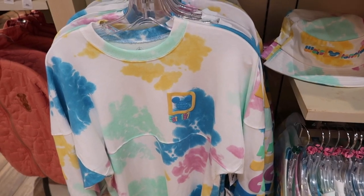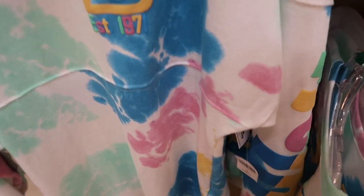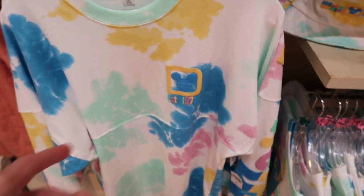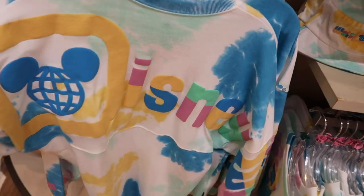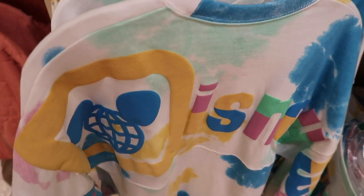We have tie-dye spirit jerseys over here and I really like these — really cool style and I love the colors. These are $49.99, which I feel like is not bad for a spirit jersey. Considering some of the spirit jerseys over at the character warehouse are $44.99, so not a bad deal here for a brand new one. It says Walt on one arm, Disney on the back, and World on the other arm.